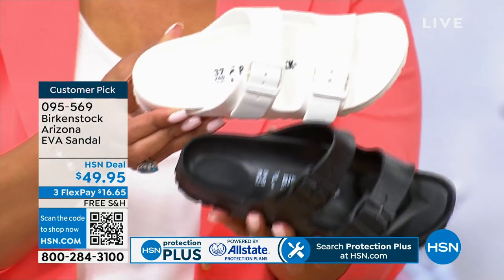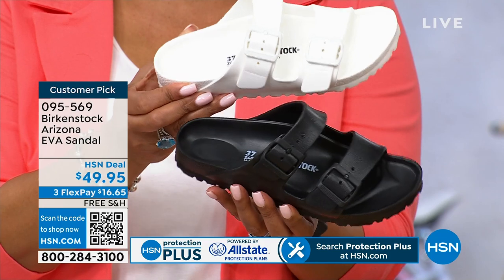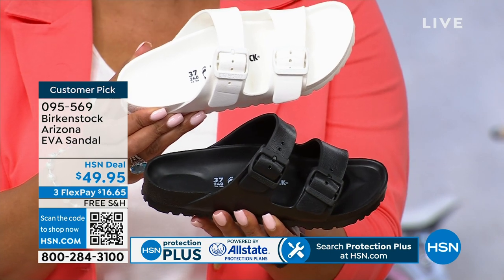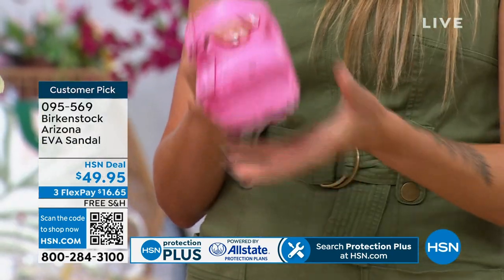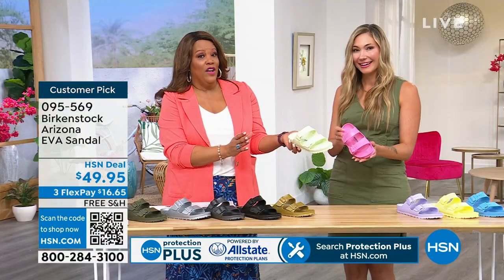With your traditional Birkenstocks, you're not supposed to bring them near the water or get them wet, because it will compromise the cork footbed — I made that mistake. You don't want that to happen because they are an investment. But with your EVA, these are totally waterproof. You can take these by the pool, take them on the boat, take them on the cruise. They're light as a feather.